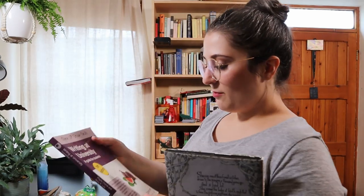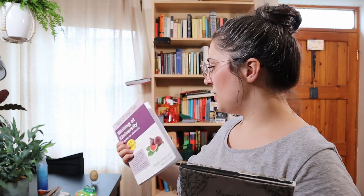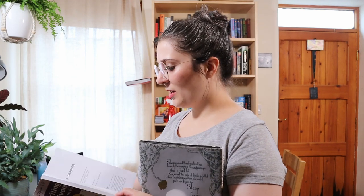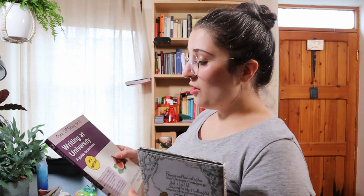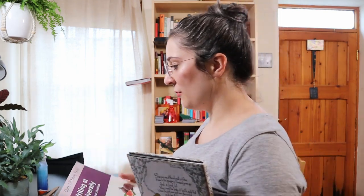The second book I'm getting rid of is Writing at University: A Guide for Students — some basic and generic advice about how to write academically, mostly for undergraduates. This served me well while I was an undergraduate, but I don't really need it anymore. I know that if I put this in a local charity shop it will get picked up very quickly because I am in a university town.